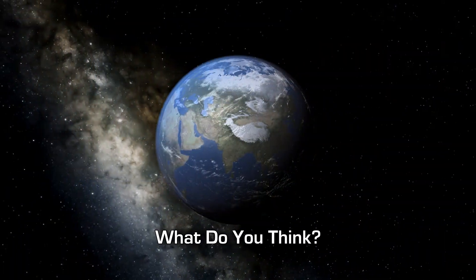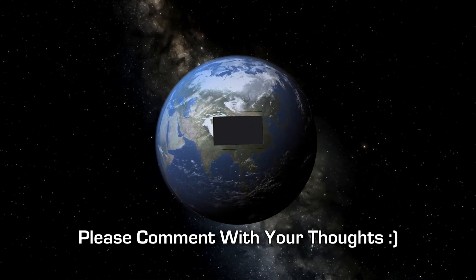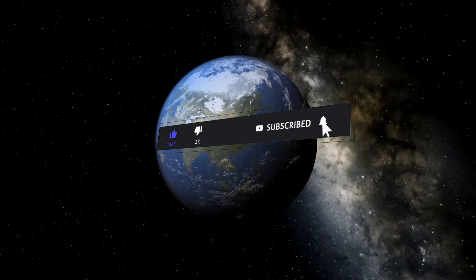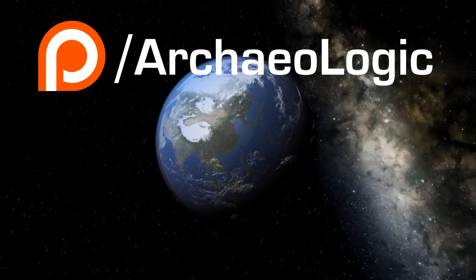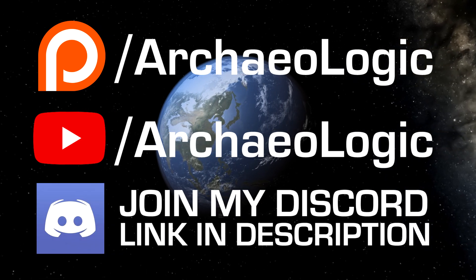So what do you think? I would love to hear your thoughts in the comments below. Thank you very much for watching. Please subscribe, like and share this video. If you'd like to help support my research and projects, please consider joining my Patreon or becoming a channel member here on YouTube.